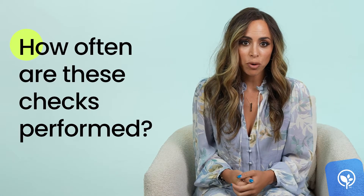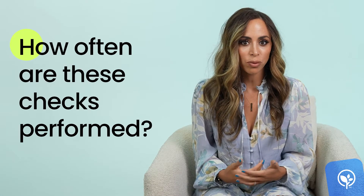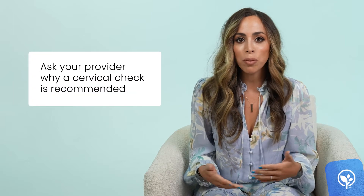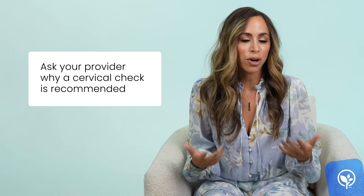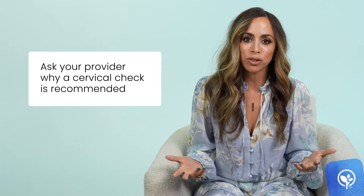How often a cervical exam will happen really depends on what exactly is going on. It is not a routine exam during your prenatal visits. So if your provider is recommending that you have a cervical exam, don't hesitate to ask why and what the indication is, because you can sometimes forego a routine cervical check.